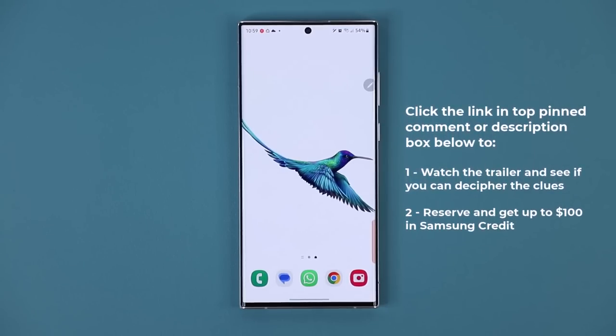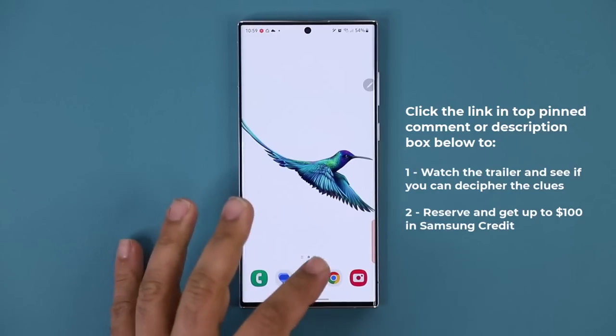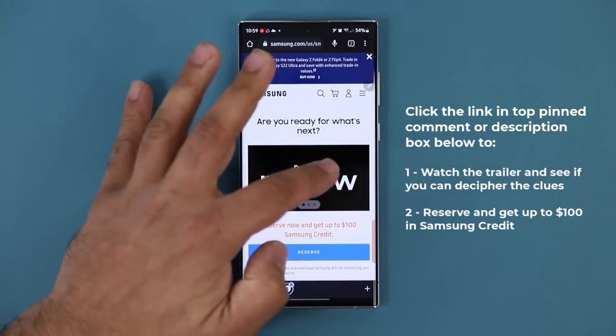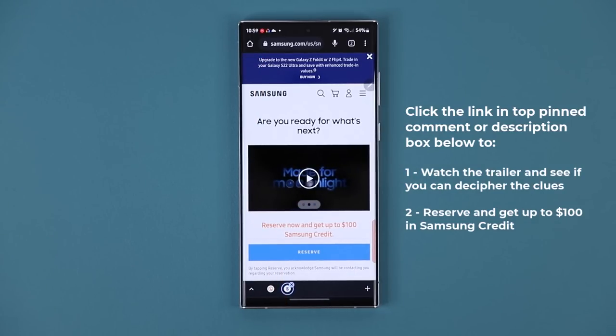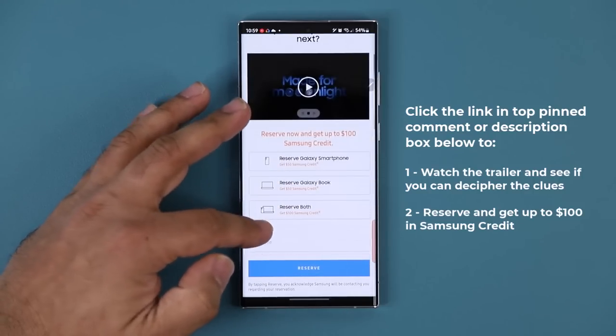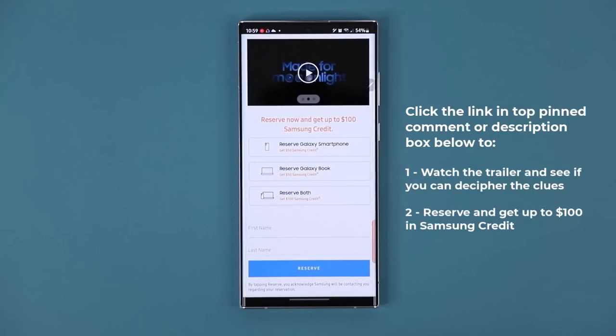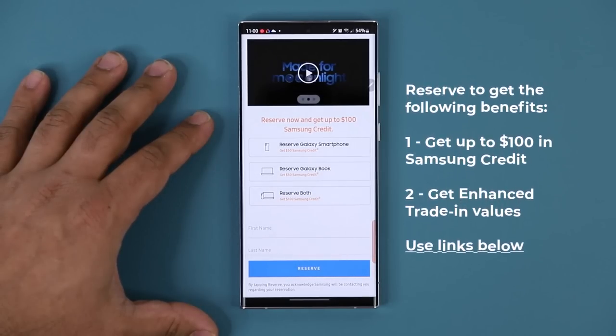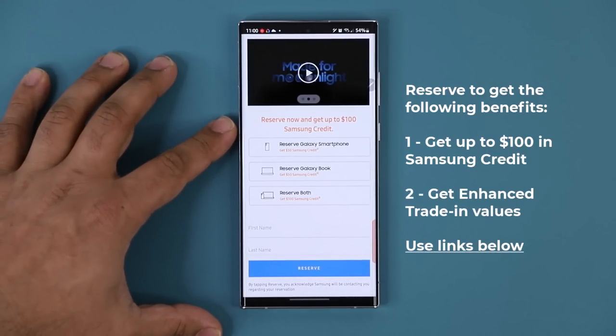There's going to be a link down below. When you click that link, you are going to be at Samsung's website, and you can actually watch the teaser trailer for the S23 Ultra. If you have any interest in the Samsung Galaxy S23 Ultra, you also want to go ahead and reserve this phone. Reservation has no obligation to buy, but it's a no-brainer — just for giving your name and your email address, you are going to be locked in for $100 Samsung credit.